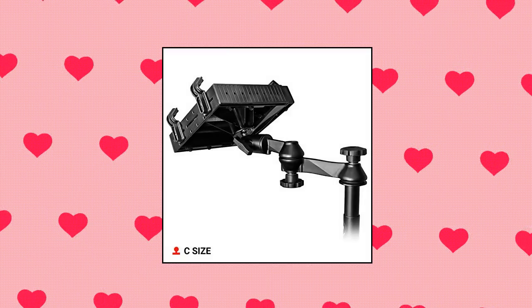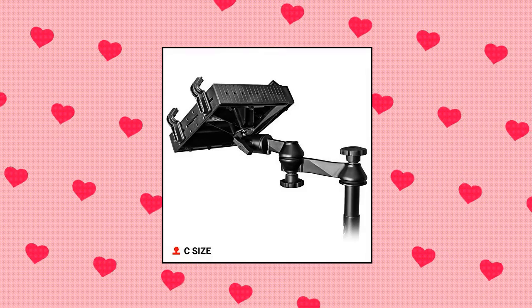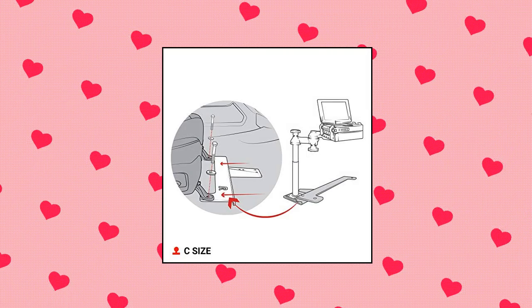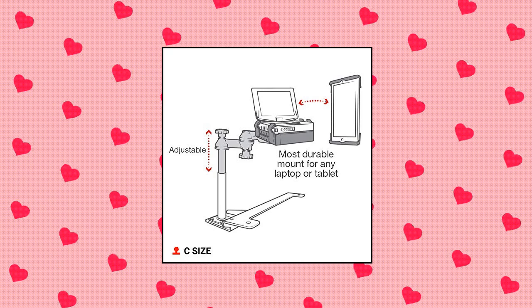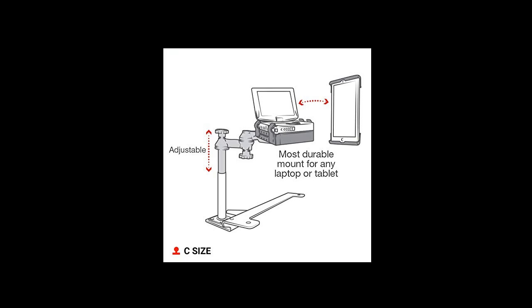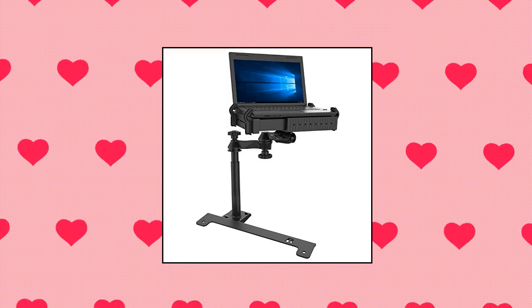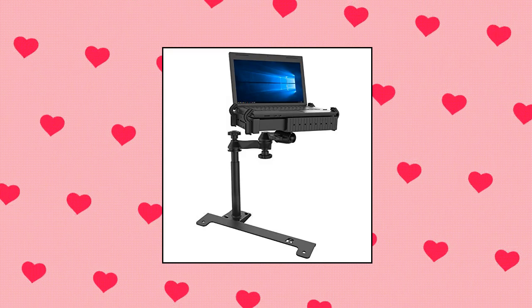RAM Mounts. Custom laptop vehicle mount designed specifically for 2019–2021 Chevy Silverado trucks as well as GMC Sierra 1500, 2020–2021 Sierra HD 2500 and Sierra HD 3500. Dual articulating swing arms allow for ideal placement. Universal laptop tray accommodates most laptops. Requires no drilling into the vehicle and installs on the passenger side using the existing seat bolts. Made of powder-coated steel and marine-grade aluminum.